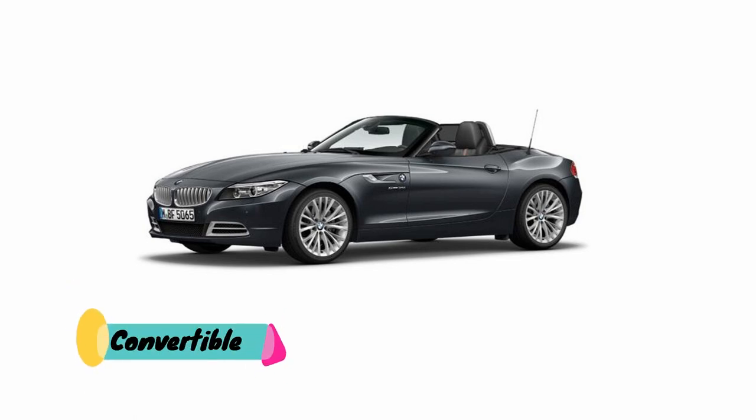Convertibles are the vehicles that can convert from being open to being completely closed.